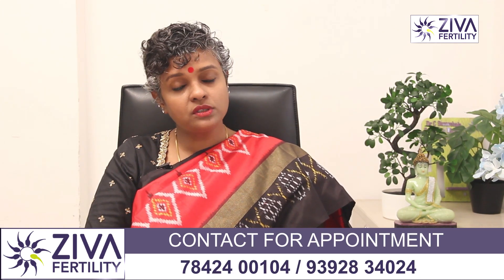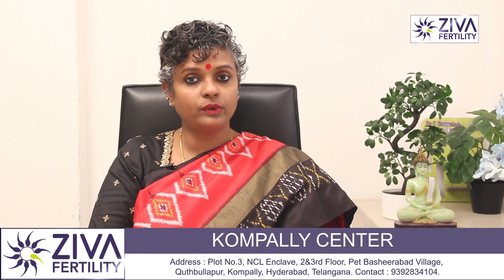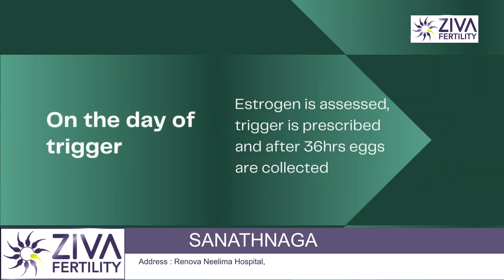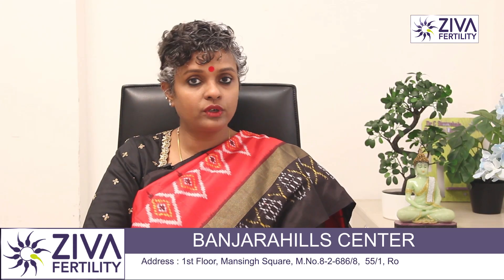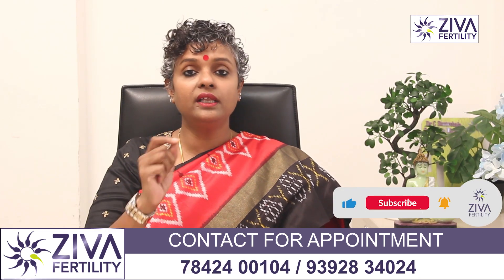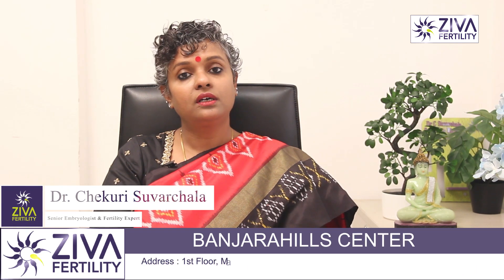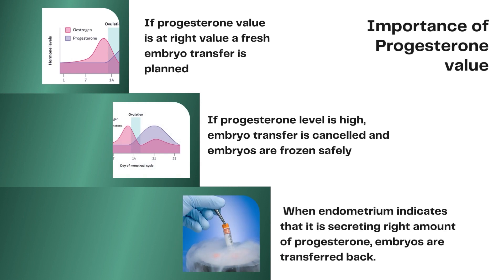All these are a play of hormones and scans, and the doctor tweaks your hormonal injections to help your body respond properly to the IVF procedure. On the day of trigger — an important injection given to make the eggs ready for collection, about 36 hours before egg retrieval — estrogen (E2) is again assessed to confirm each egg is contributing appropriately. Progesterone is also evaluated at this time: if it is at the right value, a fresh embryo transfer is planned; if levels are high, the transfer may be cancelled and embryos transferred in a subsequent frozen embryo transfer cycle.